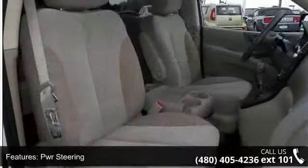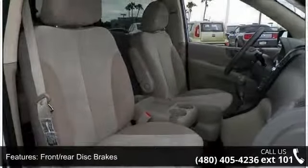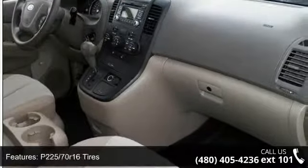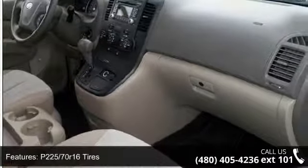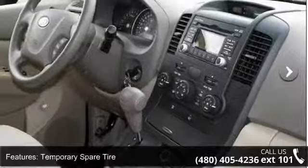Additional features include power steering, front and rear disc brakes, P225-70R16 tires, and a temporary spare tire. This car won't be available much longer — call now to schedule a test drive at our dealership.